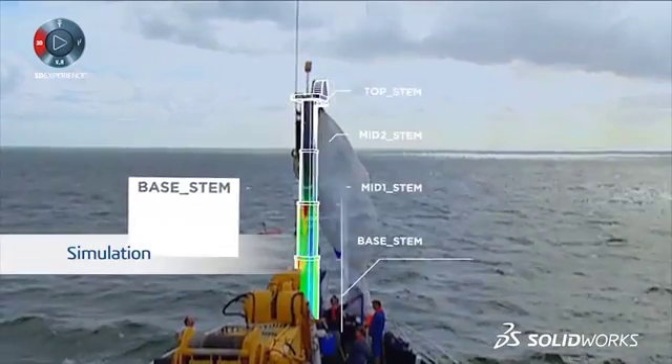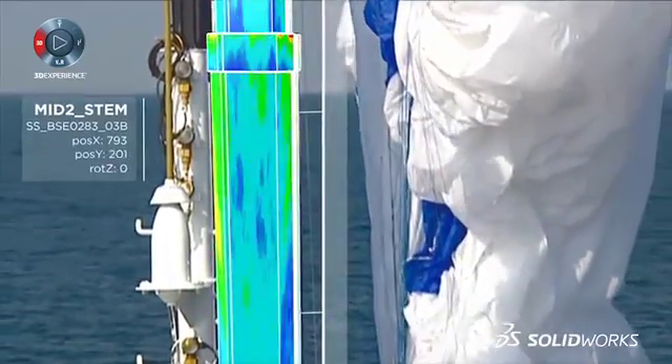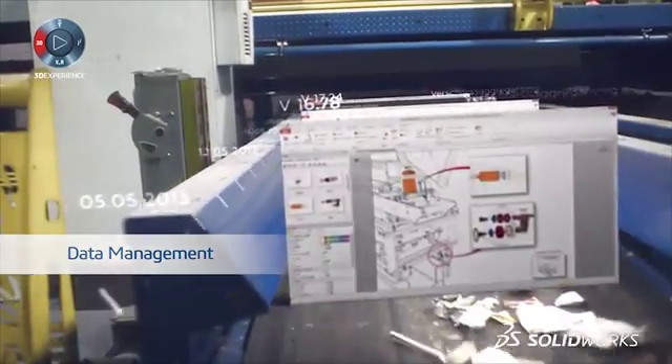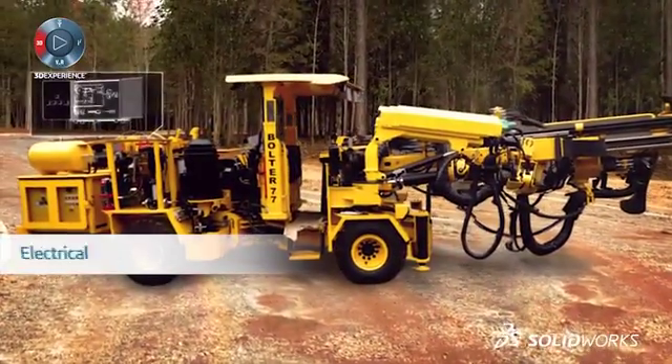Testing and analyzing creations before spending precious dollars on prototyping is paramount. As iterations change, you need to be able to archive them automatically so that everyone on the team has the most current version.